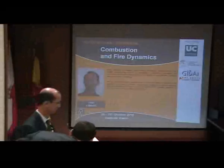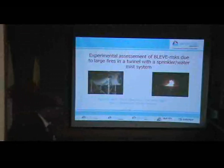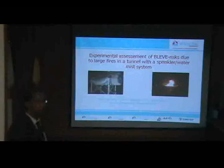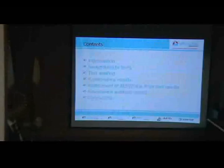Thank you for this introduction. I will present the work we did for the experimental assessment of blast risk due to large fires in a tunnel with a sprinkled water mist system. This blast will occur due to the rupture of the tanker, which is heated up by the fire. I will give an introduction, tell something about the background to the test, the test methods, experimental methods, experimental results, and then the assessment of blast risk from the test results. If we have time, I will go into detail about the assessment methods and find some conclusions to be given.